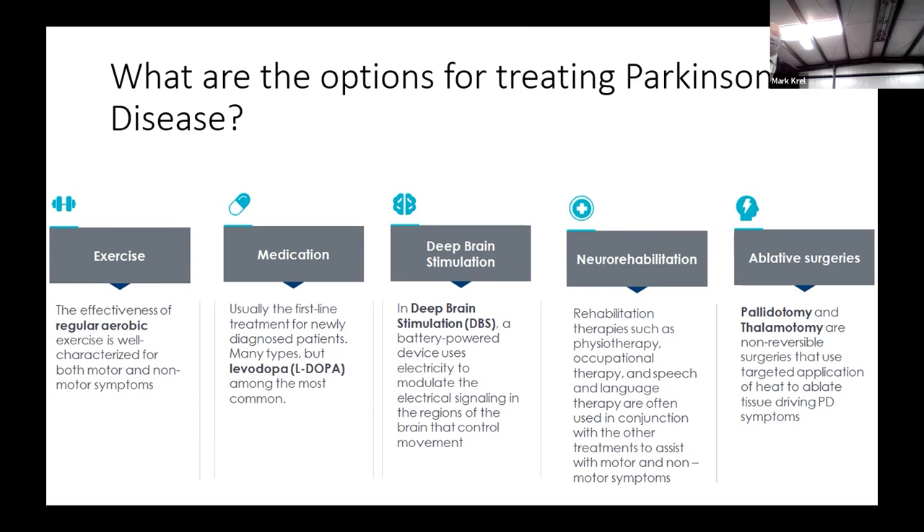Ablation is still a last step because with ablation there is no going back. If you get a side effect or don't get sufficient tremor control, you get what you get because the tissue is destroyed. With DBS, it's very extensively modifiable. DBS is not a cure for Parkinson's disease, but it does change the slope of decline. Instead of falling off a cliff, the progression is much slowed, and as the disease progresses you can modify the DBS settings to keep you at a functional level.